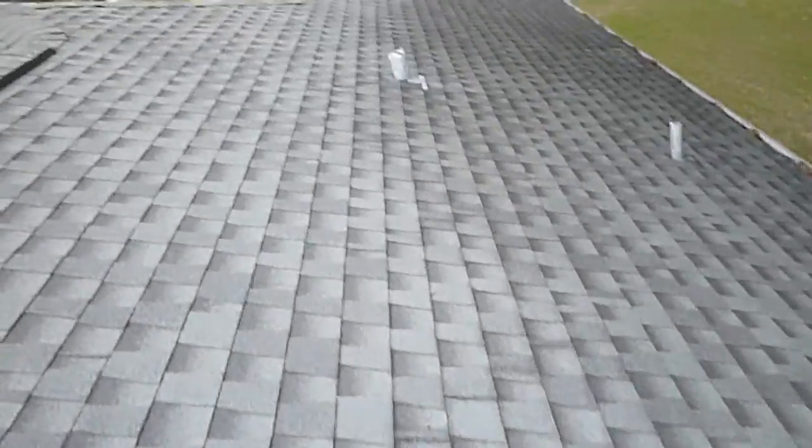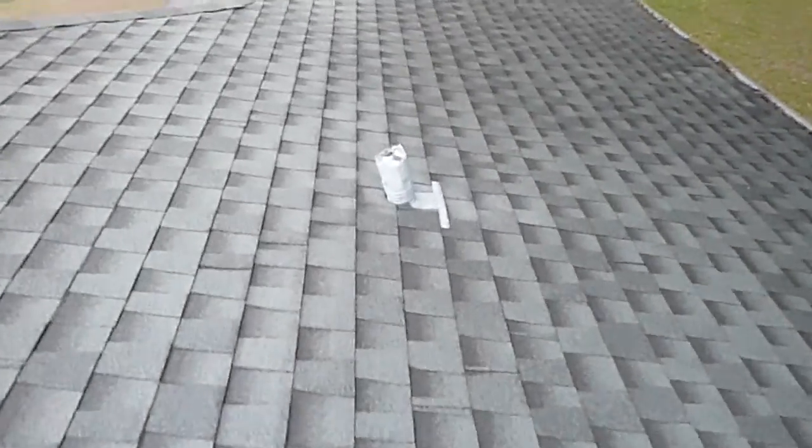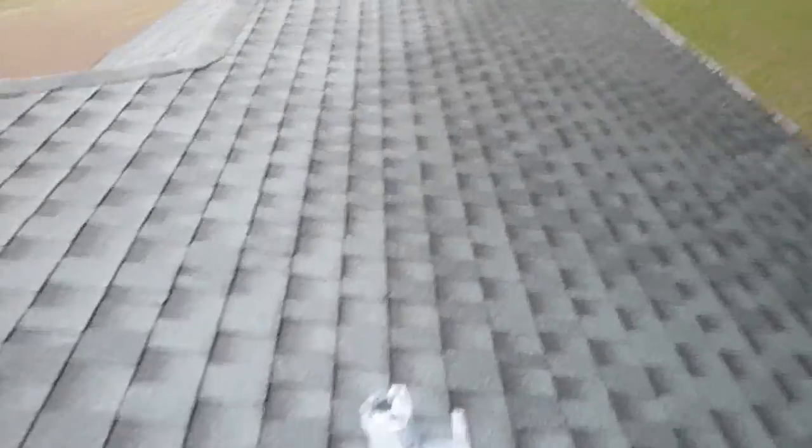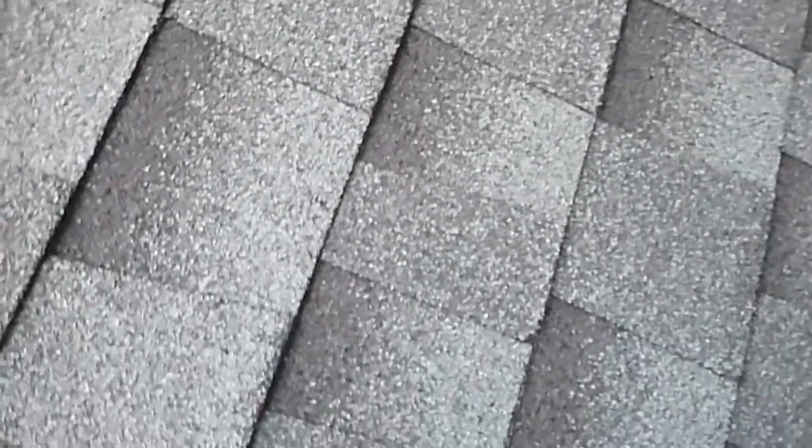If it's extreme, then it's called something, but this is fairly typical. The shingles are damp, so it's really kind of hard to see some damage here. That damage right there — that looks like a little bit of impact damage.